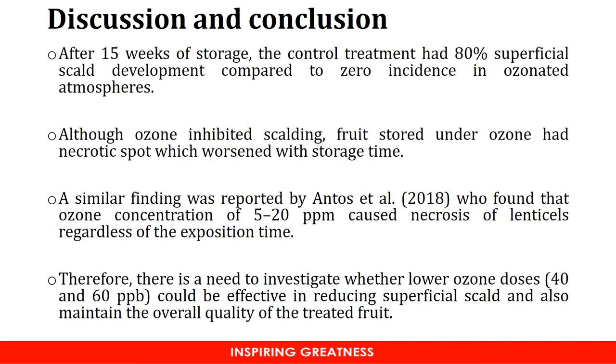Going forward, we're going to lower the concentration of ozone. We're going to use 40 to 60 ppb and try to see whether such lower ozone concentrations can actually be effective in reducing scald incidence. We're also going to include some biochemistry — we're going to see how ozone affects alpha-farnesene, MHO, and all other phytochemicals which are linked to scald incidence.